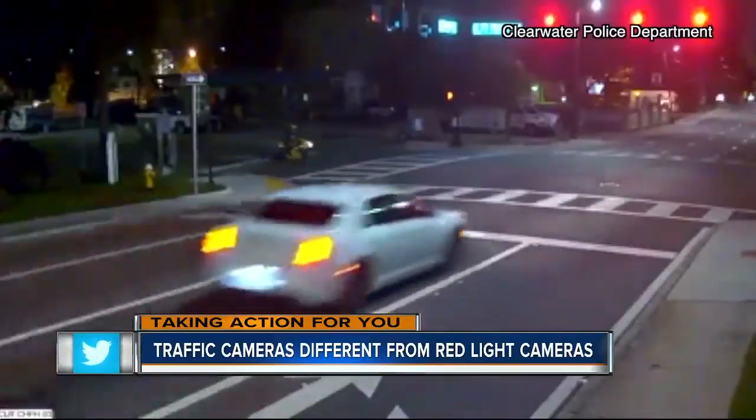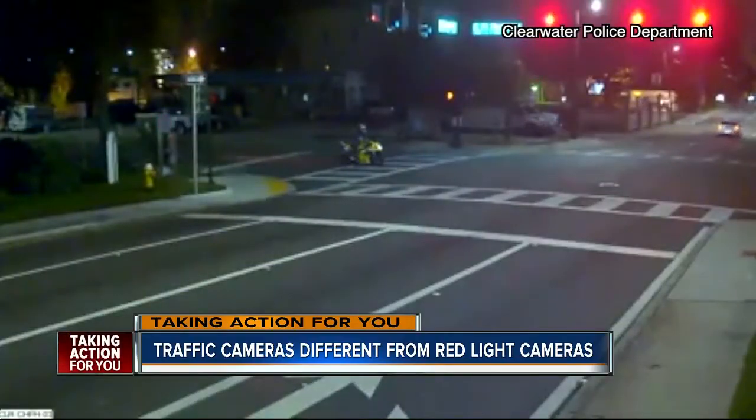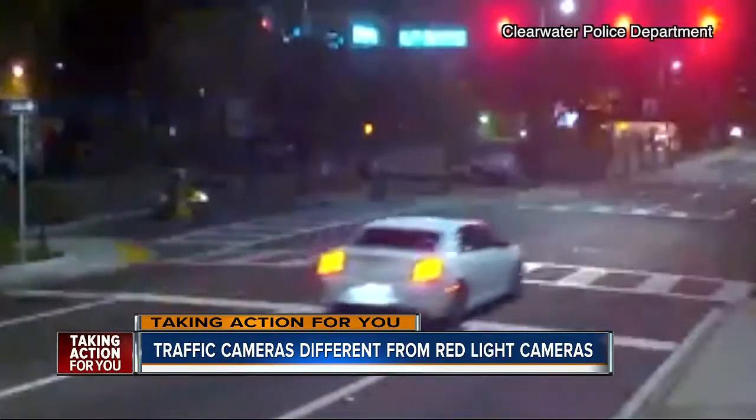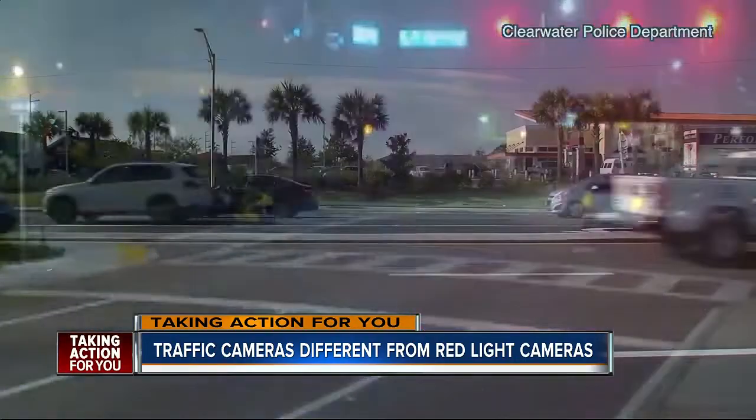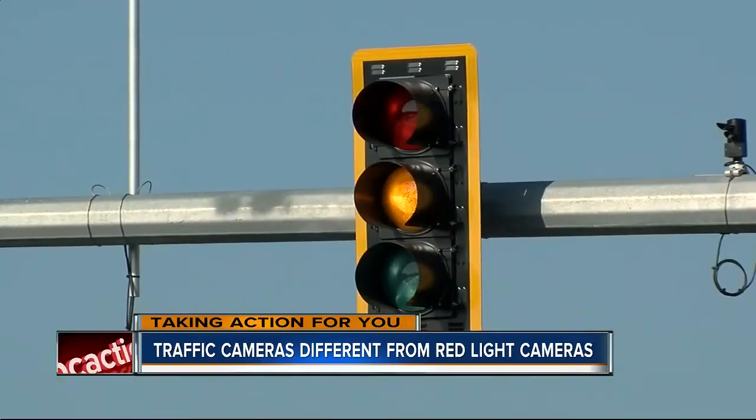Clearwater police often post videos like this one to their Facebook page of near misses — an educational reminder. It's pretty hectic. A plea to drivers to curb distracted driving: put down the phone, bagel, lipstick, whatever is taking your eyes off the road.